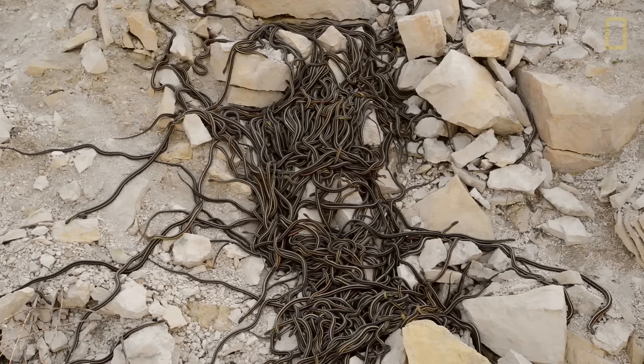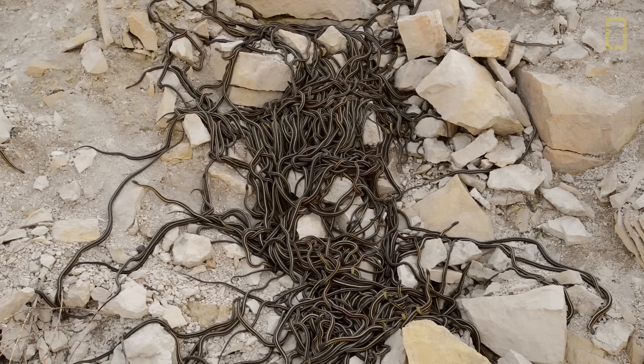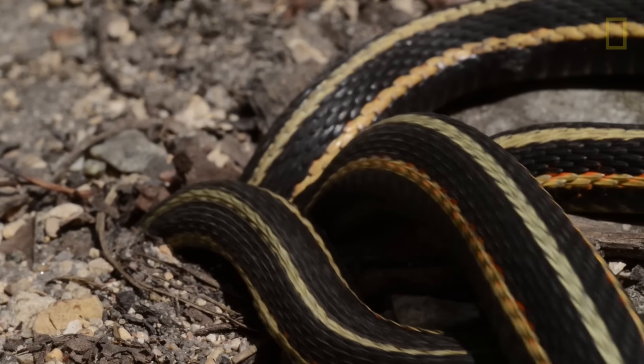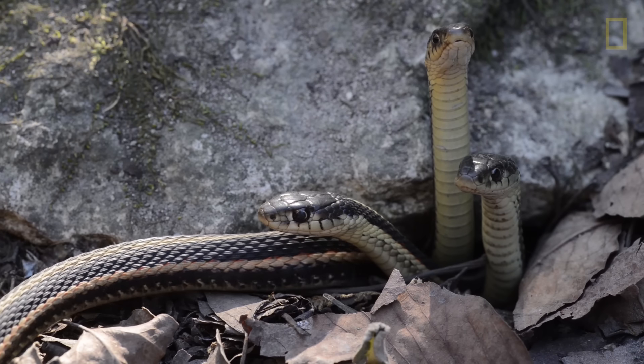That allows the cold and the water to crack and fissure the limestone, making great big sinkholes that enable the snakes to get below the frost line during the winter. There's a very limited number of these den sites, so all the snakes in an area have to go to that den site in their region. That's how you end up with literally tens of thousands of snakes in a sinkhole that might be the size of the average person's living room.